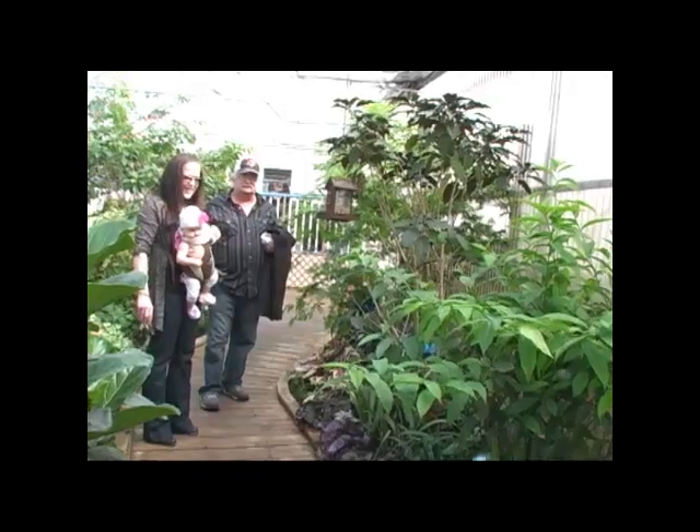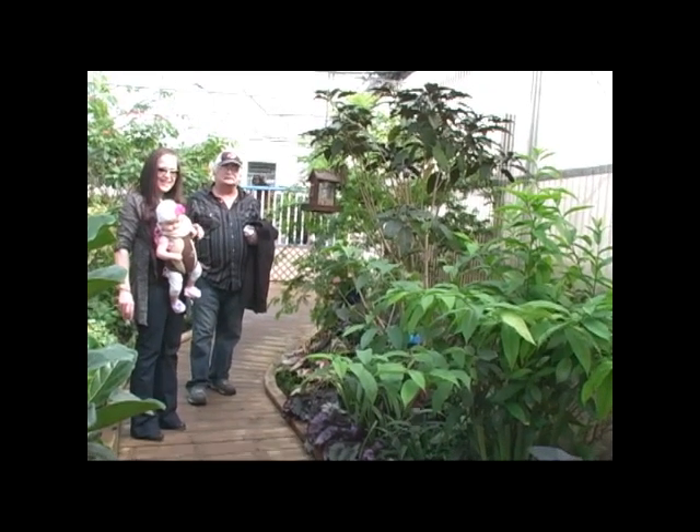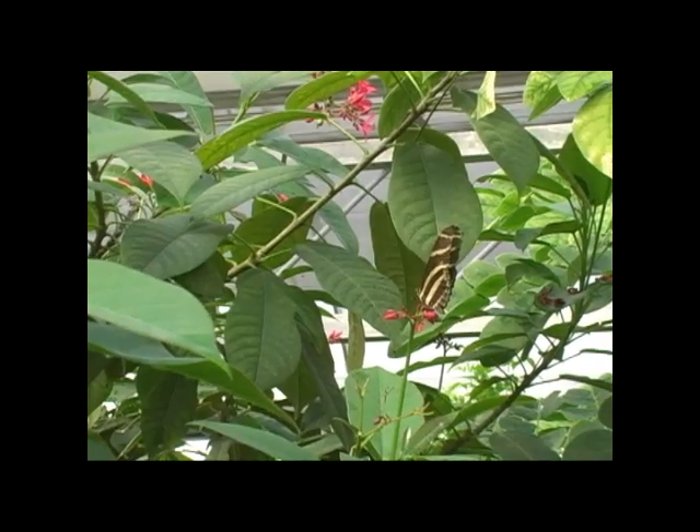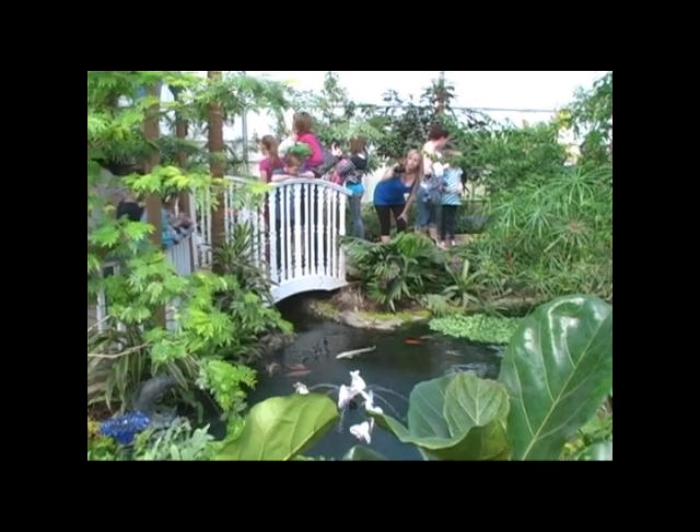We have 40 different types of butterflies in here. There's blue morpho, which tends to be everyone's favorite. That's the big blue guy. He's got brown circles and spots on the back of his wings and the underside, which can confuse you because he also looks very similar to the owl butterfly.